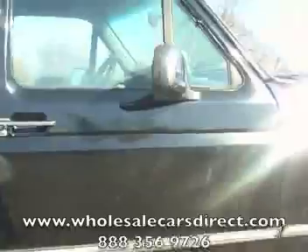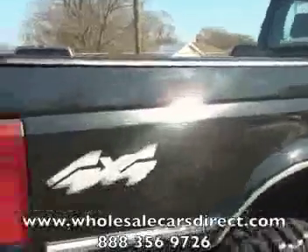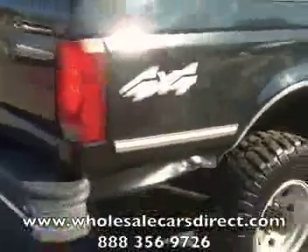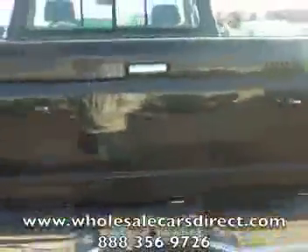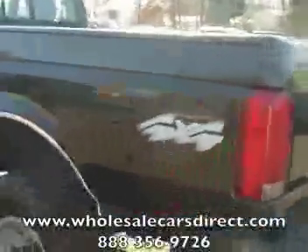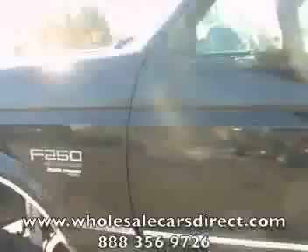Even though it's a black truck, this truck has been taken care of — it is a nice truck. Do not miss out on your chance to own a 7.3 diesel that's going to last forever. You can see that blemish right there, and going around the back of it — I mean, it's a '96 truck and this thing is in impeccable shape.